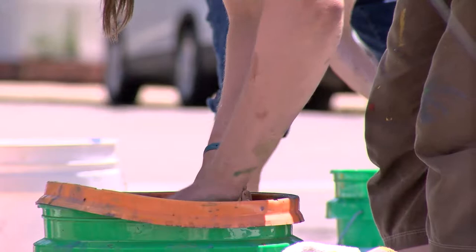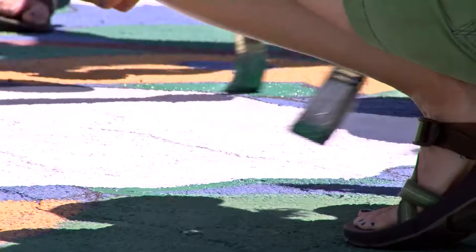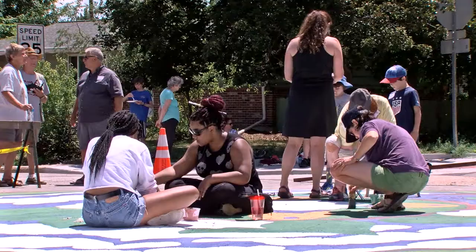This was made possible thanks to the city's Paint the Pavement program, a program that allows mural painting on public streets. This was also in collaboration with various city departments and the community organization MOA.